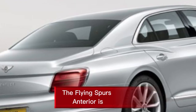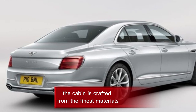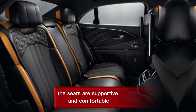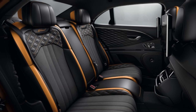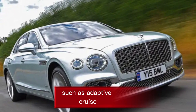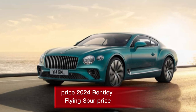Interior: The Flying Spur's interior is one of the most luxurious in the world. The cabin is crafted from the finest materials and filled with features that make every ride feel special. The seats are supportive and comfortable, the infotainment system is easy to use, and the car comes with driver assistance features such as adaptive cruise control and lane departure warning.